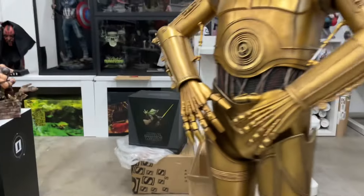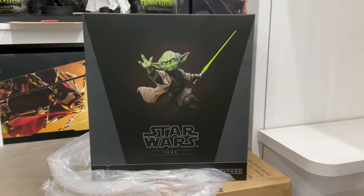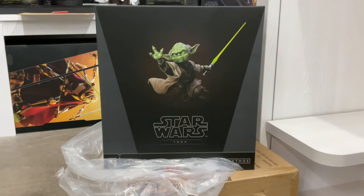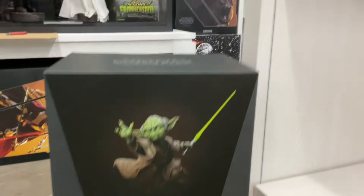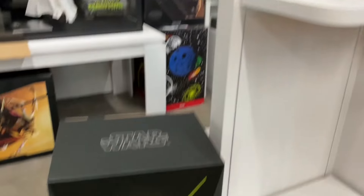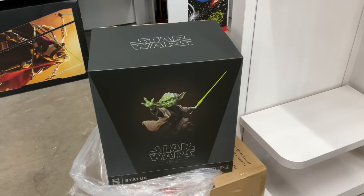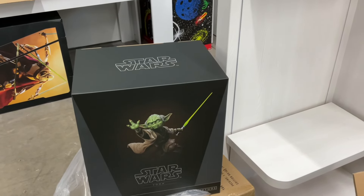This video is about the next statue going up for Sideshow. Behold — Yoda Mythos! The Mythos line, I love me some Yoda, and I'm probably gonna put him up next or later. But anyways, let's open it real quick and see how it came out. It's Sideshow, it's Star Wars — hopefully it's a no-brainer like they always do.